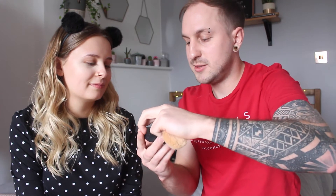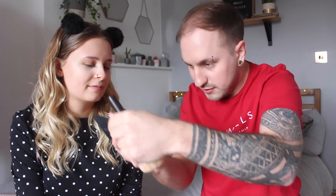Jason is overwhelmed by the number of brushes Megan owns and decides to just go for the biggest, fluffiest ones. He picks up a Smashbox brush, discovers it has a secret compartment underneath, and moves on to powder. He blows off the excess black powder, confirming it's powdery because it's powder.